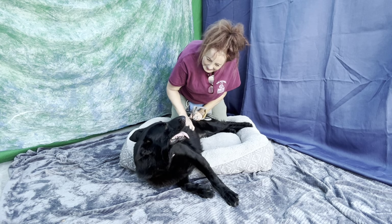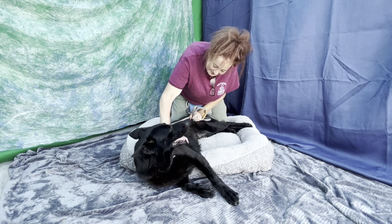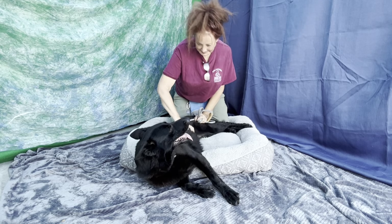Her animal ID number is A5561882. I've had this dog out and I found her to be a love.